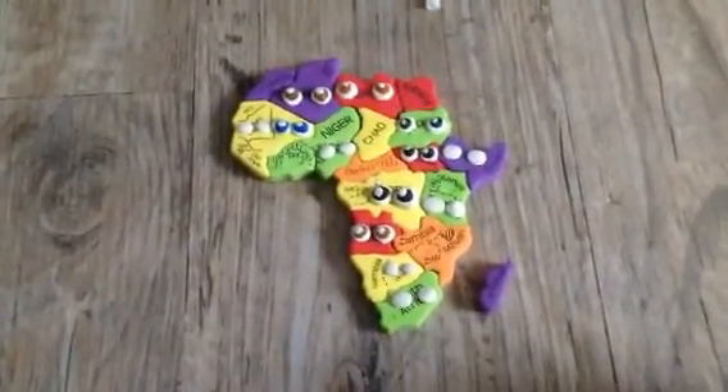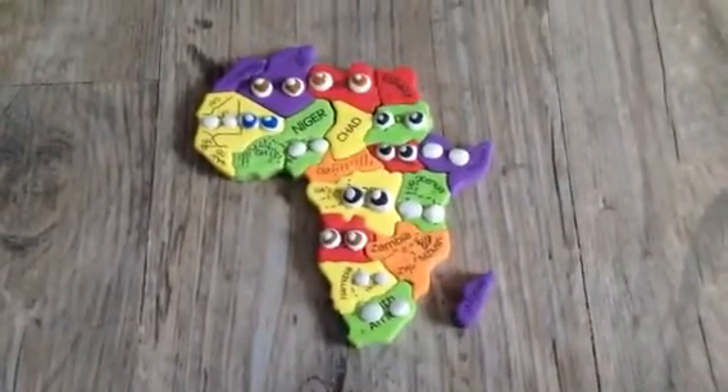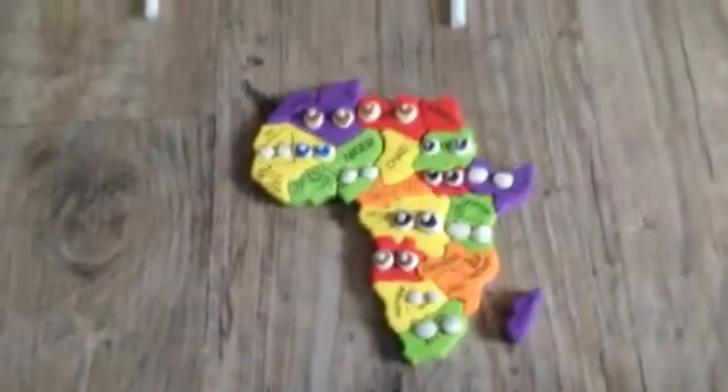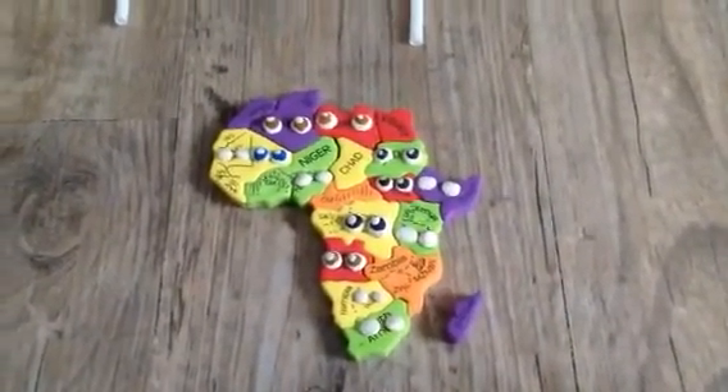Hello! We are the 54 countries of Africa. What's your name? That's a nice name. We're going to tell you about our flags and interesting stuff.